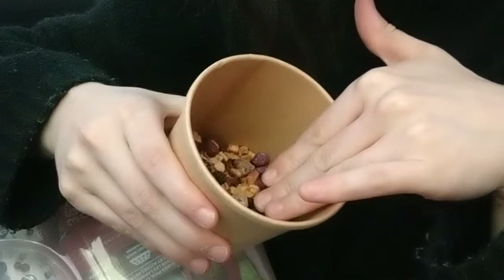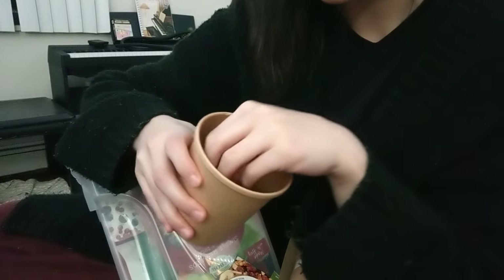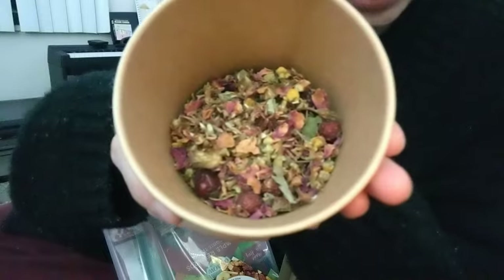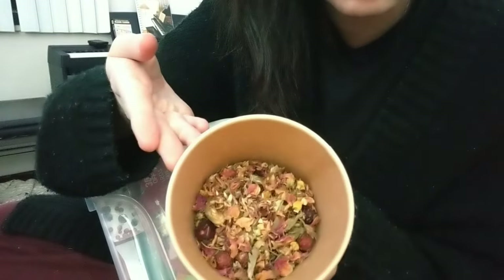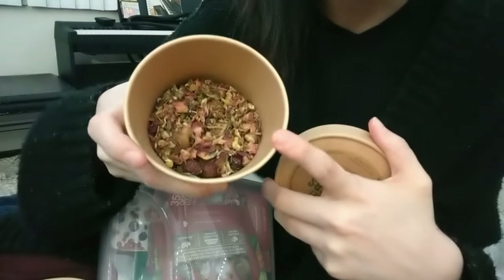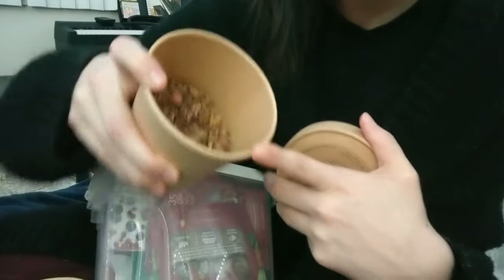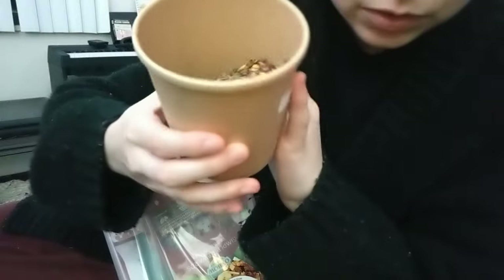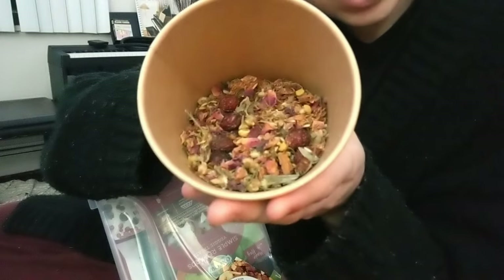Sometimes I let Cricket stick his face in the bag for a couple moments, or I hand feed it to him — it's a great bonding moment. The dried flowers mix is wonderful too — Cricket had rose for the first time! Sometimes you get a whole rosebud in there, which is amazing. I usually hand feed the flower mix because if I sprinkle it into his hay he won't eat it — there must be a flower or two he doesn't like.